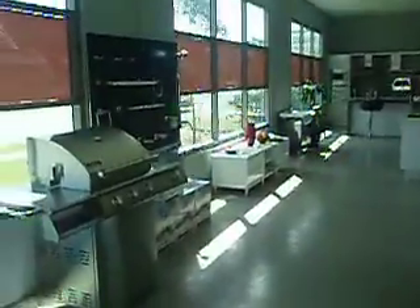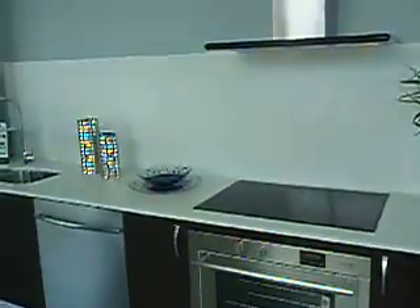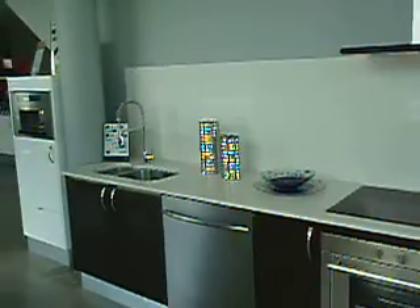Welcome to the Fiori showroom. As you enter the showroom, you get to see a fully displayed little kitchen.